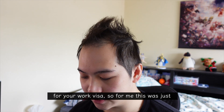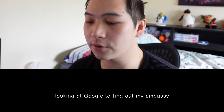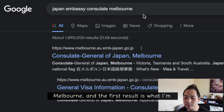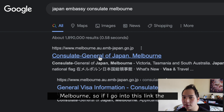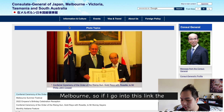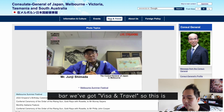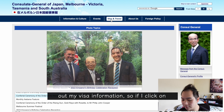For me this was just looking at Google to find out my embassy or consulate in Japan that's in my area. I searched 'Japan embassy consulate Melbourne' and the first result was the Consulate General of Japan Melbourne. Going into that link, the first thing I found on the navigation bar was 'Visa and Travel', which is what I'm looking for to find my visa information.